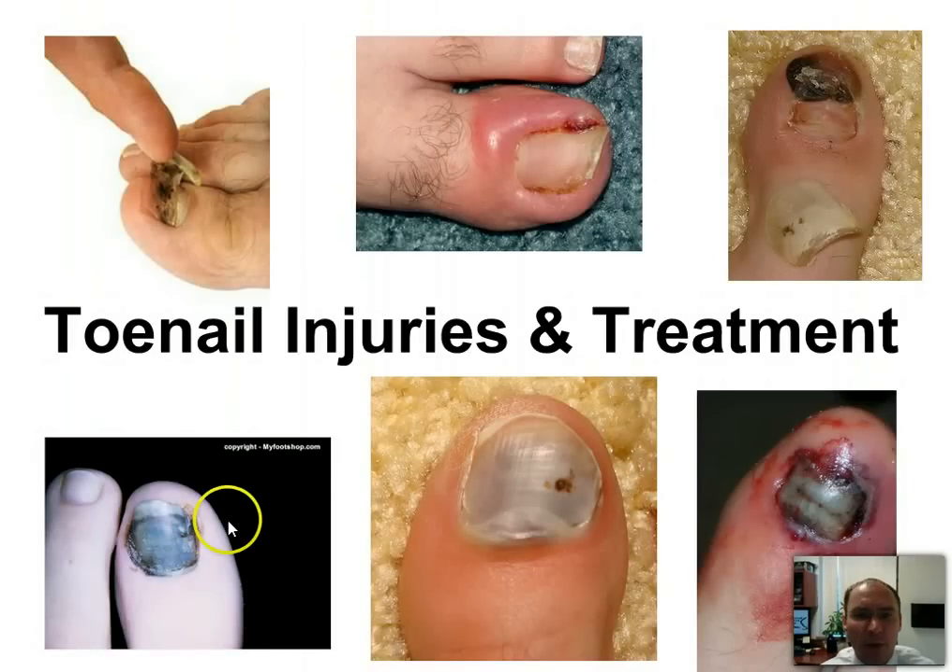Hi, this is Dr. Donald Pelto. I want to talk to you about toenail injuries and treatments. I had a question this week from one of my patients — actually, he was an emergency room doctor in residency — who had a question on how to deal with toenail injuries and how to treat them.